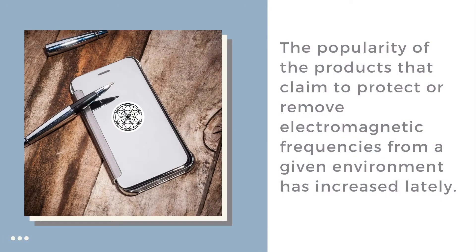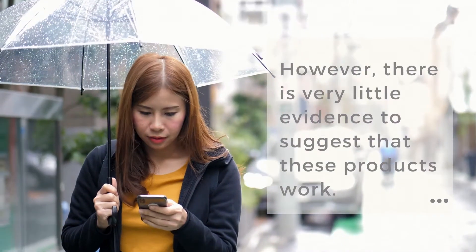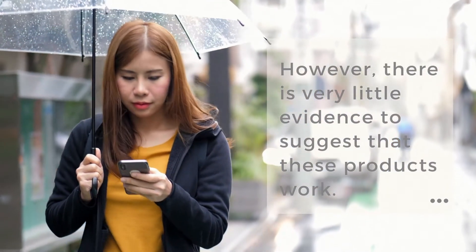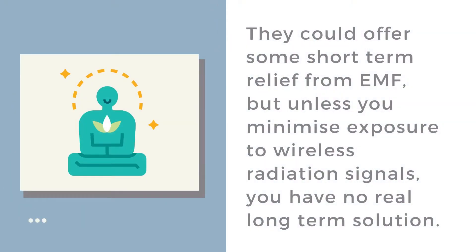The popularity of products that claim to protect or remove electromagnetic frequencies from a given environment has increased lately. However, there is yet very little evidence to support that these products work. They could offer some short-term relief from EMF, but unless you minimize exposure to wireless radiation signals, you have no real long-term solution.